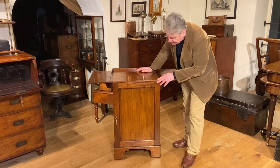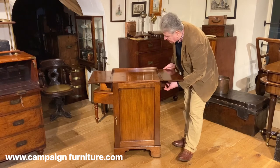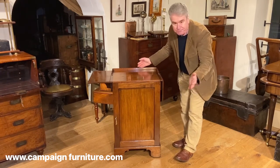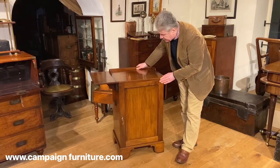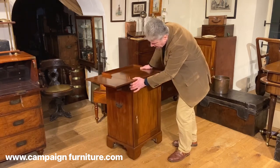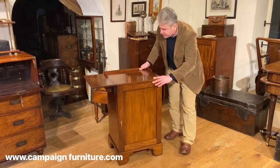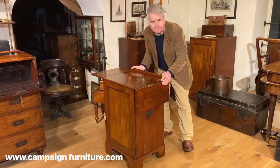It's made of mahogany, English, around 1800 in date. Certainly a very unusual piece of furniture, possibly even a one-off — possibly a unique piece of furniture. But certainly very, very interesting. I hope you've enjoyed looking at it.